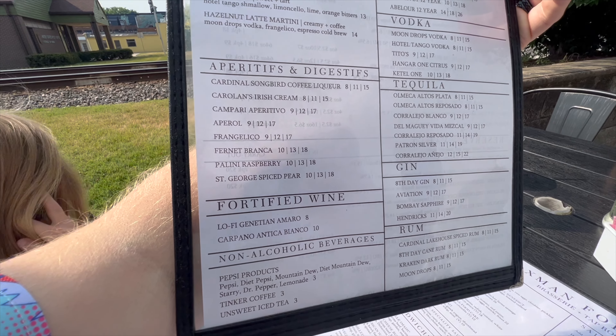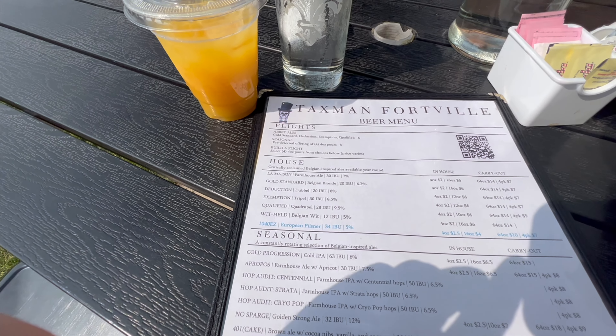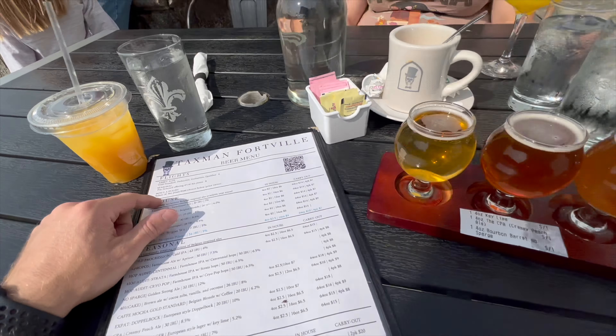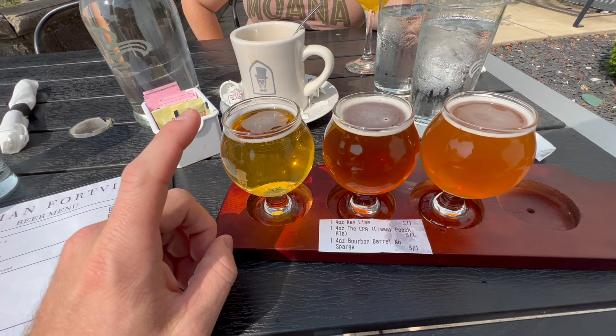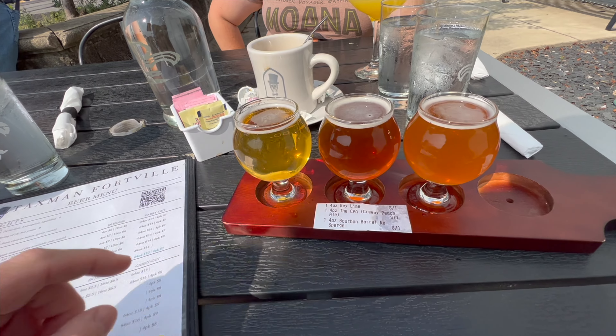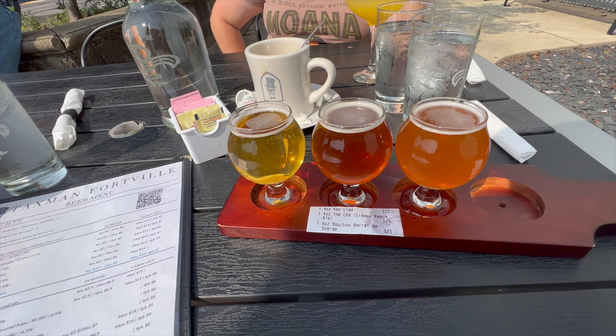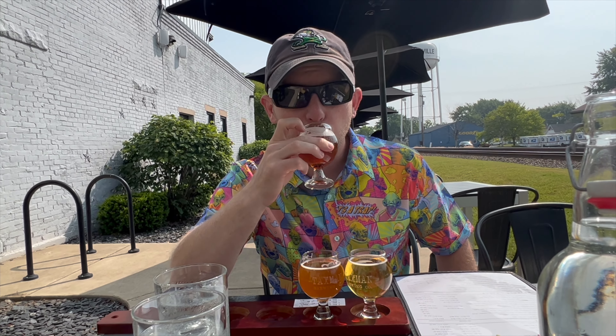Here's a look at the beer menu. They've got flights, house beer, seasonal beer, reserve vault beer, and cocktails on the back — a big, extensive alcohol menu. They also have non-alcoholic beverages. I did the build-a-flight — you can select four but I only got three. They come in a nice little four-ounce pour with the Taxman logo. This should be the Key Lime Lager, the CPA Creamy Peach Ale, and the Bourbon Barrel No Sparge. Let's try the Bourbon Barrel first.